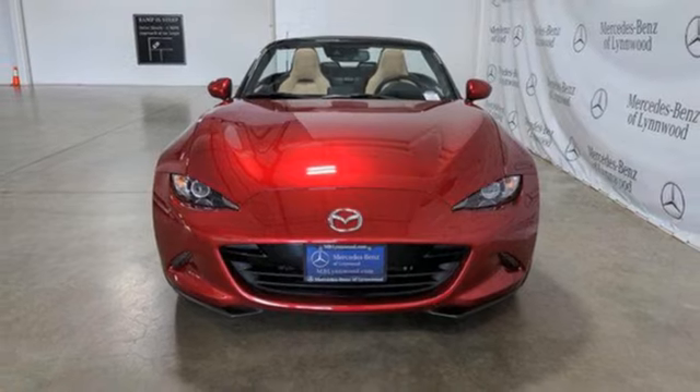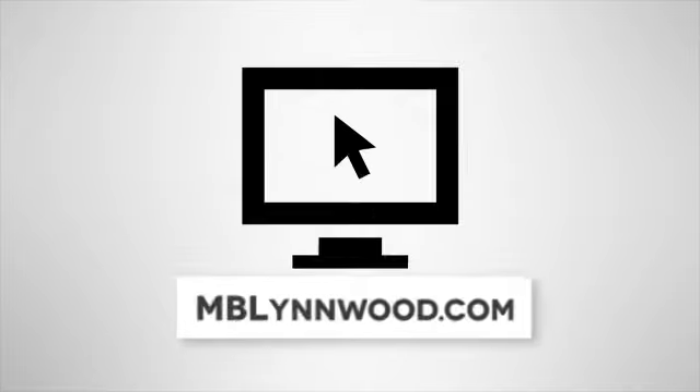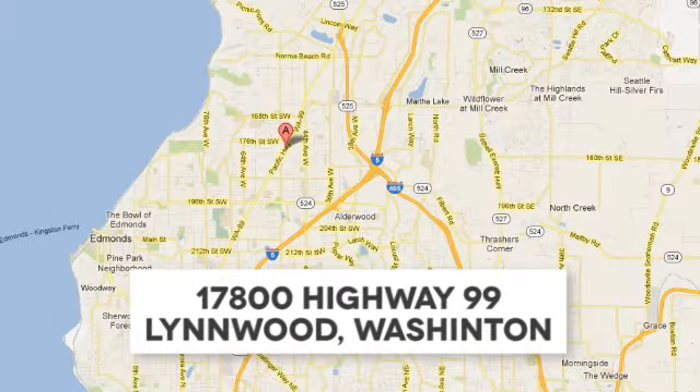Take it for a test drive today. Call us at 425-673-0505, online at mblinwood.com, or stop in and visit at 17800 Highway 99.